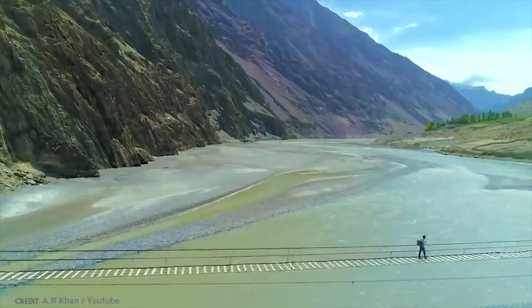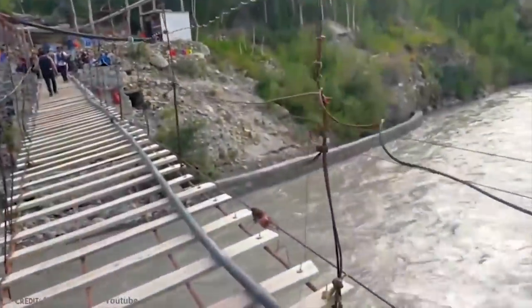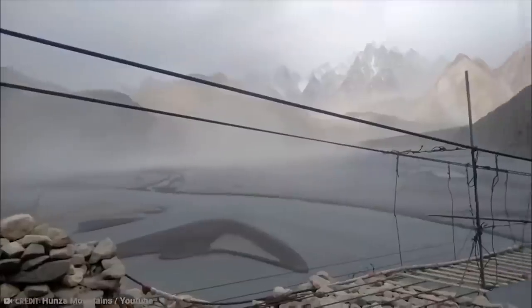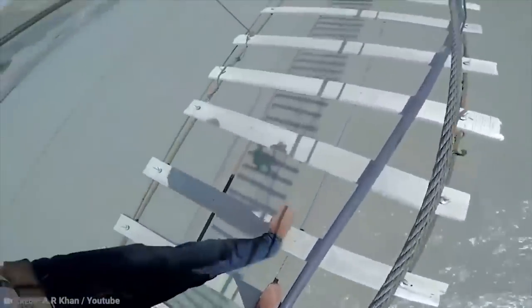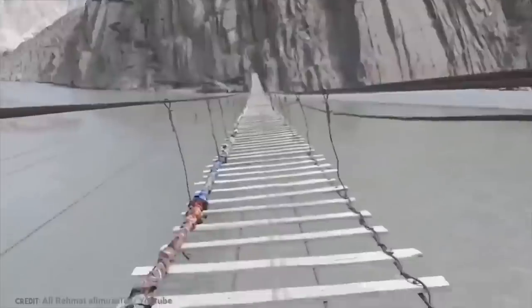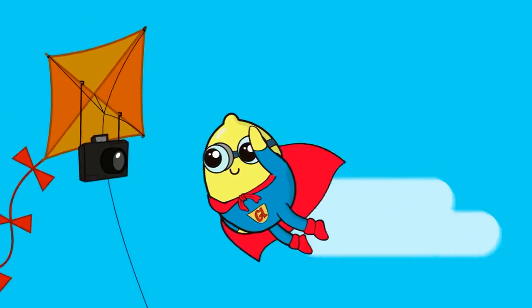While the bridge was built during British rule, it's still in regular use today by locals of Hussaini Village who must cross it to transport agricultural goods to the village of Zerubad. You're probably wondering why people would even consider crossing that bridge. According to one local, the bridge is actually much safer than the alternative route to Zerubad — a dangerous hill. I'll let you guys be the judge on which route is safer.